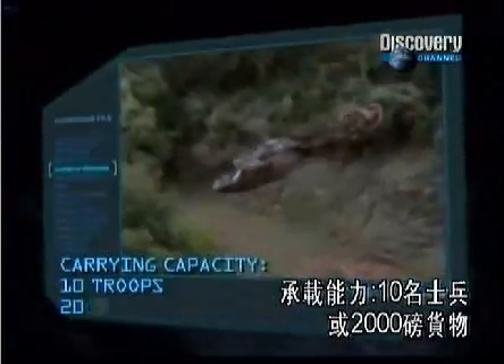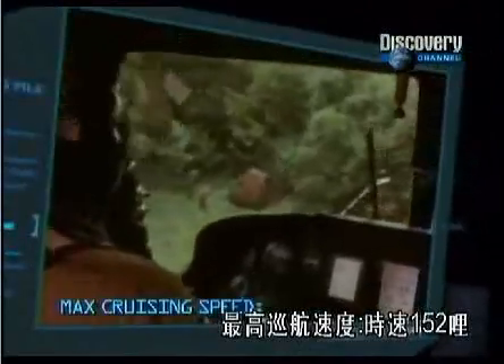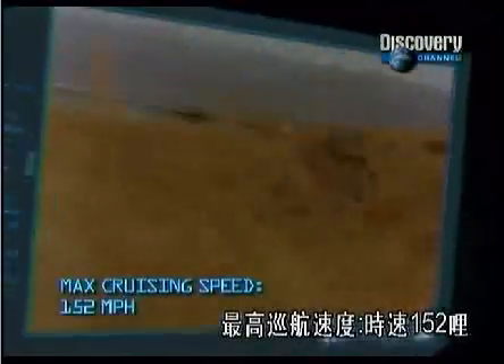Carrying capacity: 10 troops or 2,000 pounds of cargo. Maximum cruising speed: 152 miles per hour.